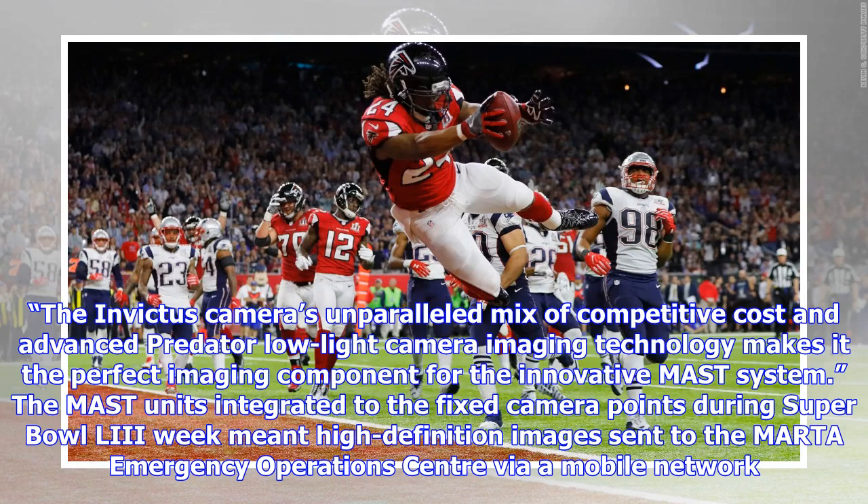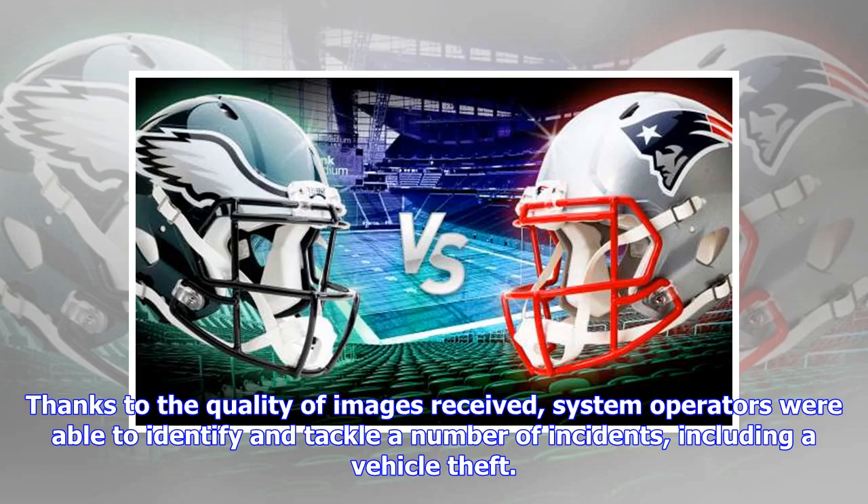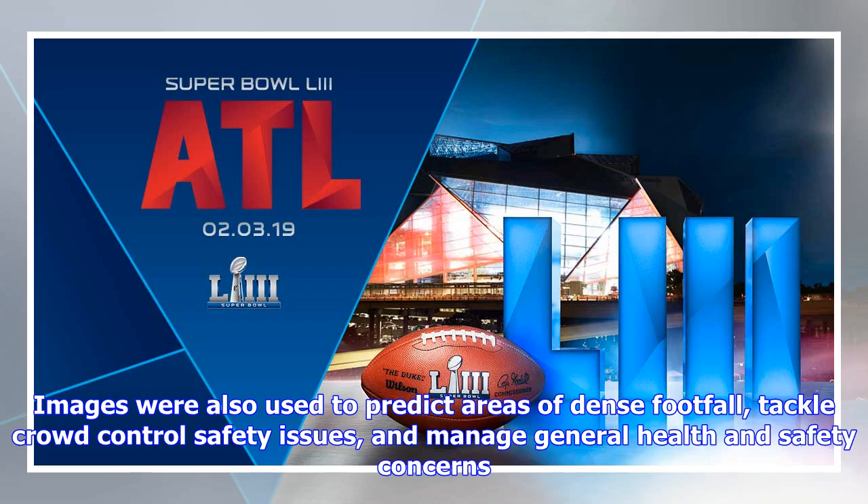The Invictus camera's unparalleled mix of competitive cost and advanced Predator low-light camera imaging technology makes it the perfect imaging component for the innovative MAST system. The MAST units integrated to the fixed camera points during Super Bowl 53 week meant high-definition images were sent to the MARTA Emergency Operations Center via mobile network. Thanks to the quality of images received, system operators were able to identify and tackle a number of incidents, including a vehicle theft. Images were also used to predict areas of dense footfall, tackle crowd control safety issues, and manage general health and safety concerns.